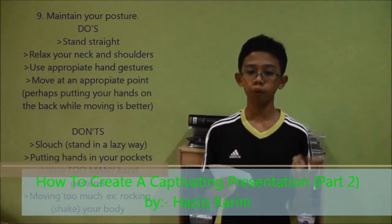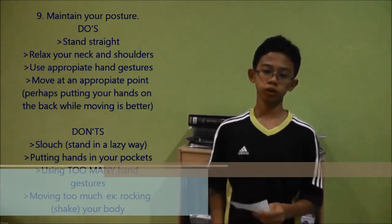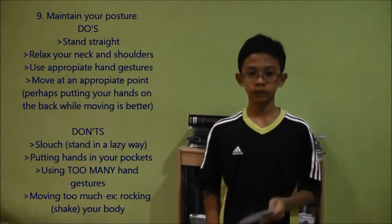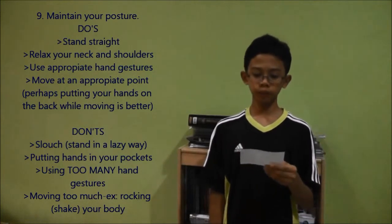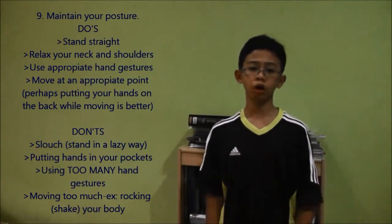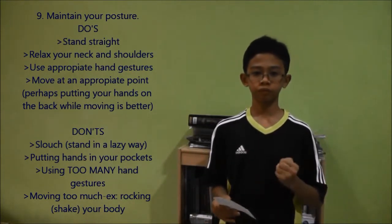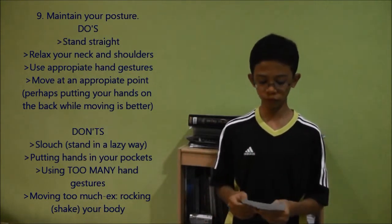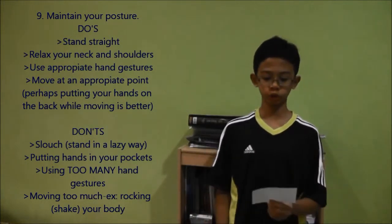Step nine is to maintain your position. When you're presenting, stand straight like a soldier. That shows that you are confident, you are not afraid, you are strong. It means you are prepared for the presentation itself when you're standing straight.